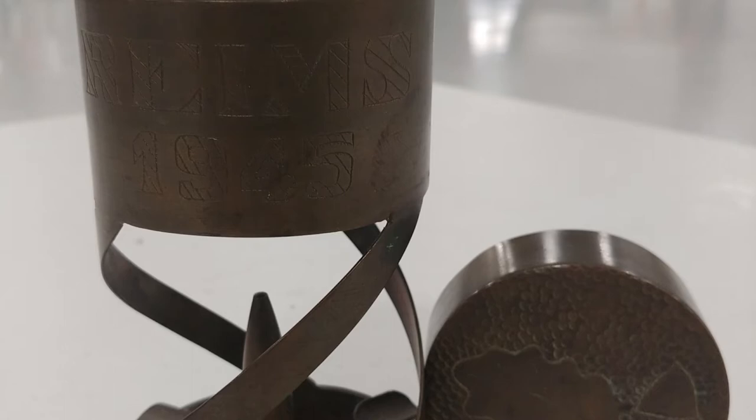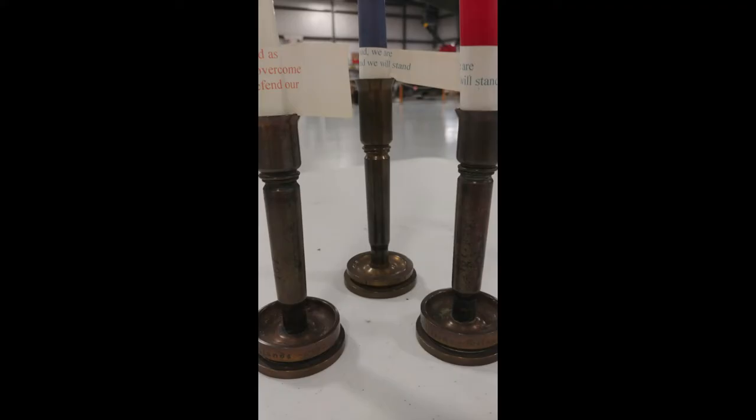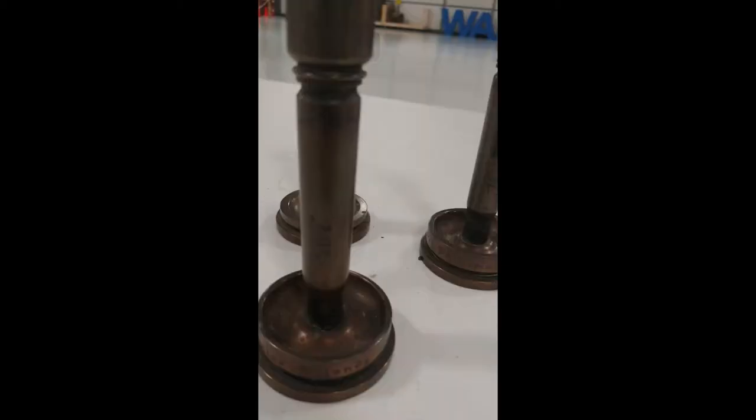Good morning. My name is Ian Morris. I'm a historian at the Warhawk Air Museum in Nampa, Idaho. Today I'd like to speak to you about trench art.